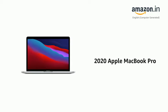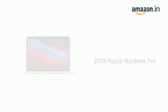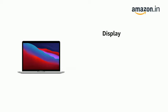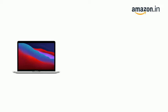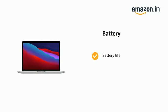Presenting the 2020 Apple MacBook Pro. It has a Retina display with 500 nits of brightness for vibrant colors and incredible image detail. It comes with long battery life and a 33.78 cm screen.